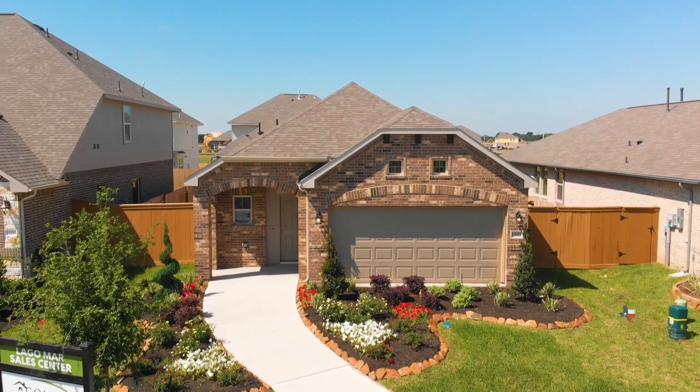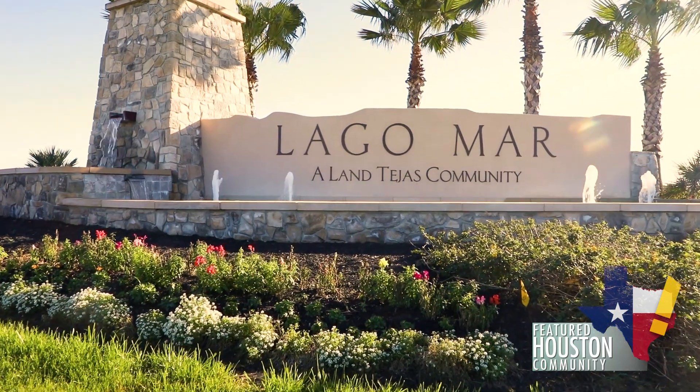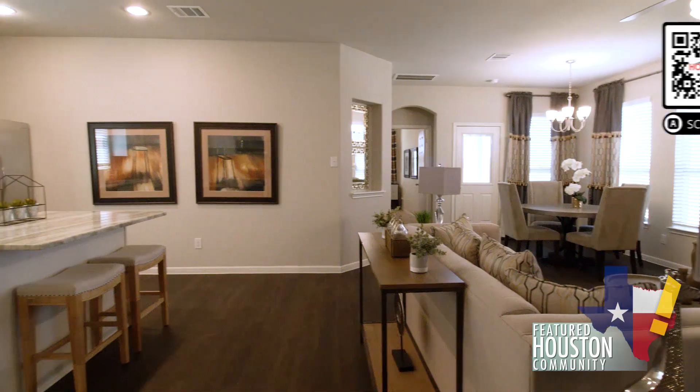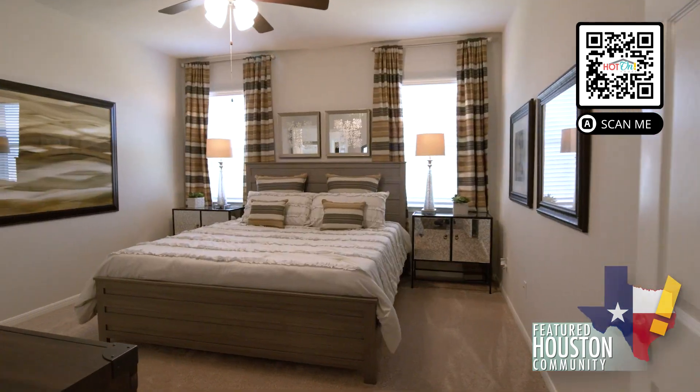Find the best of Texas living with Kalina Homes in the 2,000 acre master plan community of Lagomar. Kalina Homes deliver energy efficient, high quality, flexible homes that are built with attention to detail and craftsmanship. From the moment you step into a Kalina home, you'll feel right at home.